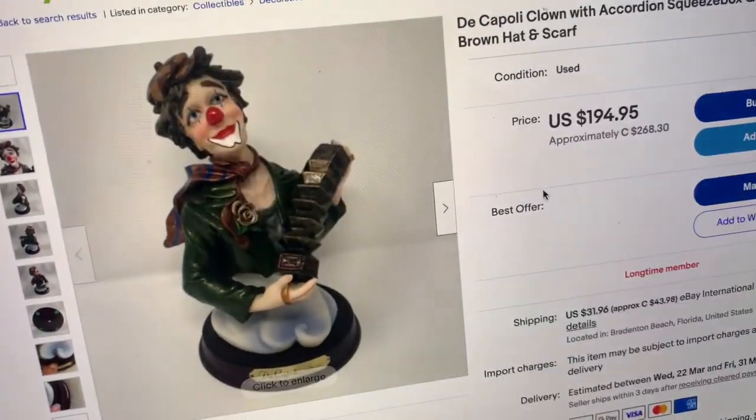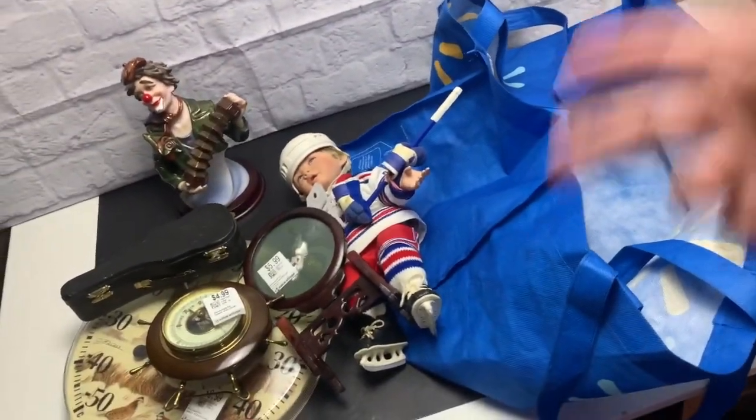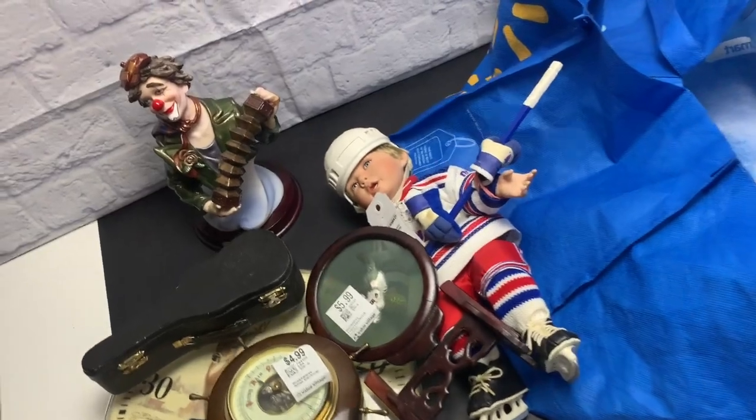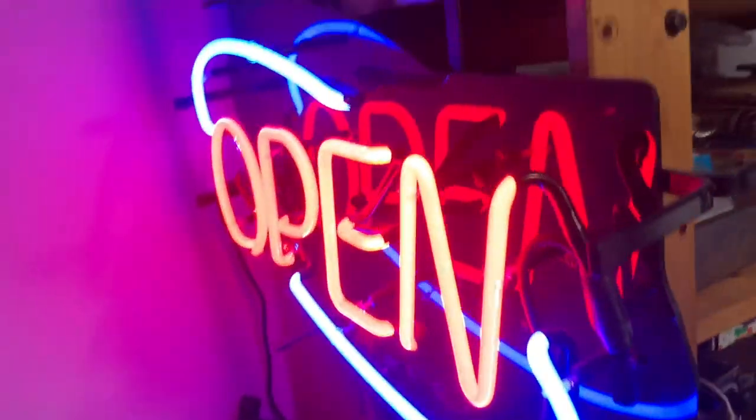That is my thrift haul. It was a quick stop — I didn't even look at the clothing, just the hard goods, and that's what I found today. Thank you all for watching. I really appreciate it. It's Adam from Shipping Vintage, ShippingVintage.com. See you in the next video. Cheers!